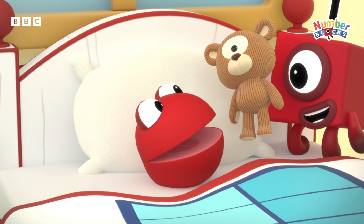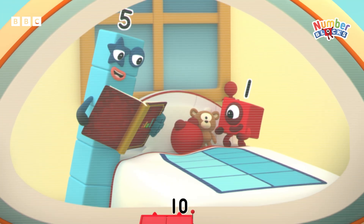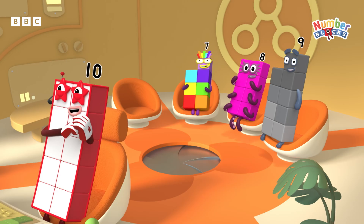Here you are. Snuggle away. Once upon a time, a sleepy little number blob. Aww.